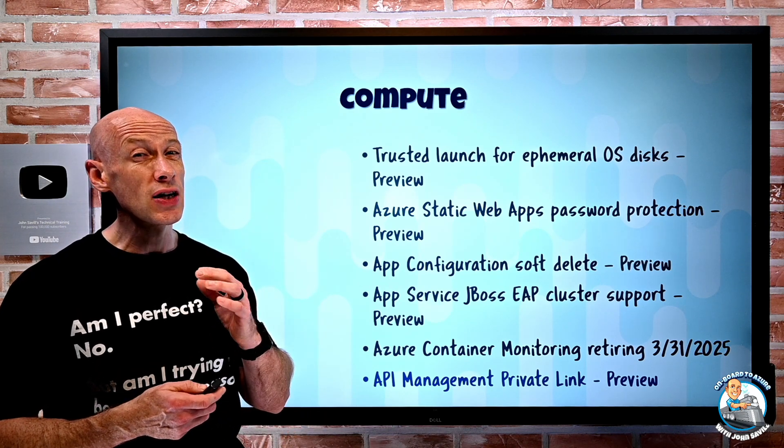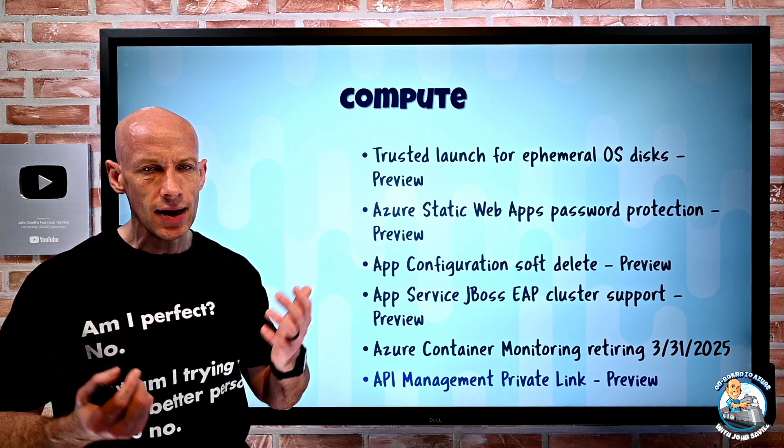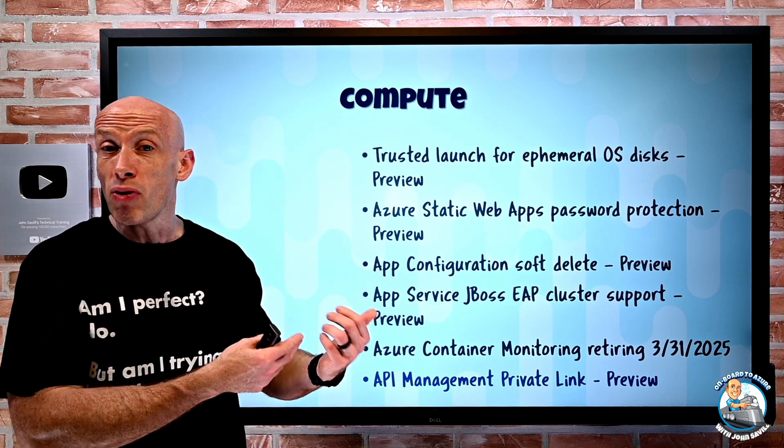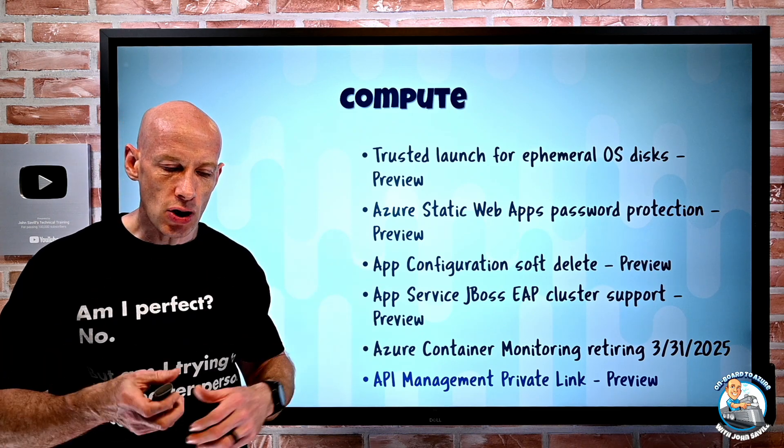Private link support is not available with self-hosted gateway, which makes sense — the self-hosted gateway is a containerized version of API Management that you can deploy on-premises in hybrid environments.